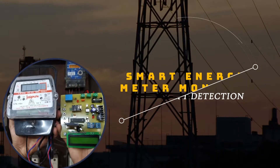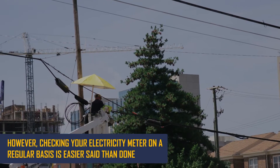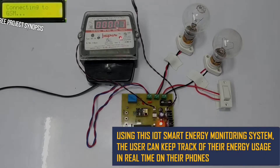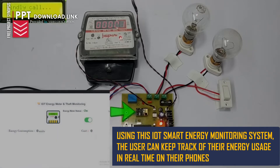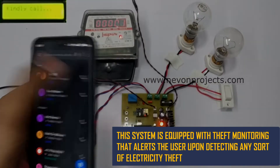Smart Energy Meter Monitor with Tap Detection. In order to get our electricity consumption in control, we need to first monitor our energy requirements. However, checking your electricity meter on a regular basis is easier said than done. Using this IoT smart energy monitoring system, the user can keep track of their energy usage in real time on their phones. The system is also equipped with theft monitoring that alerts the user upon detecting any sort of electricity theft.